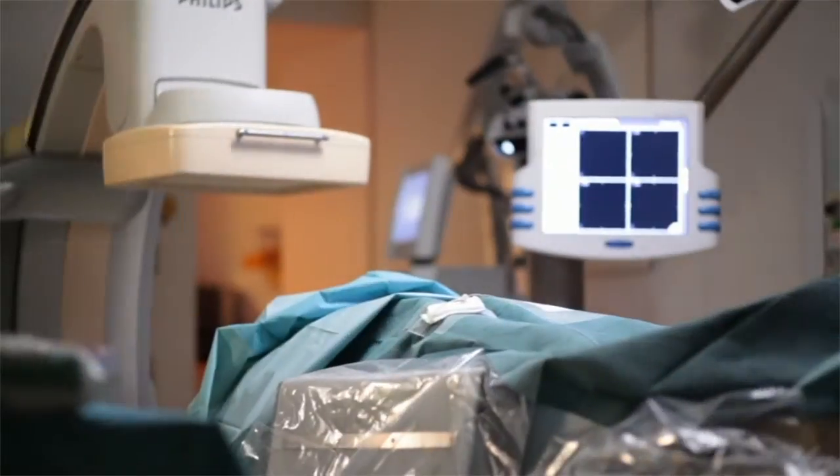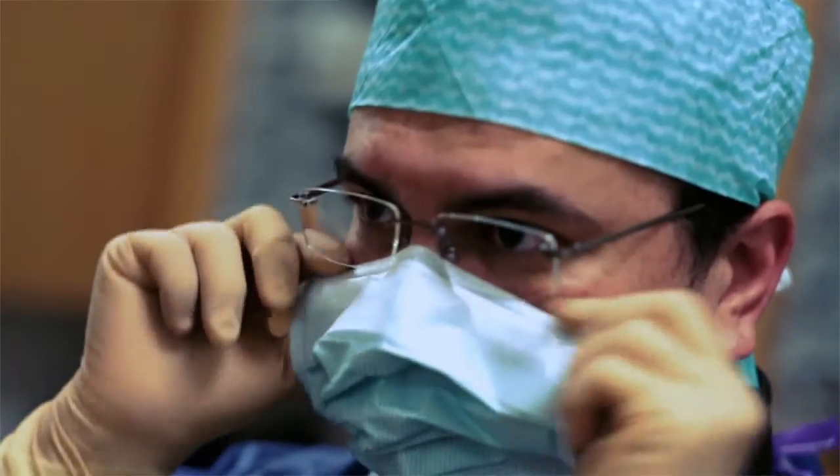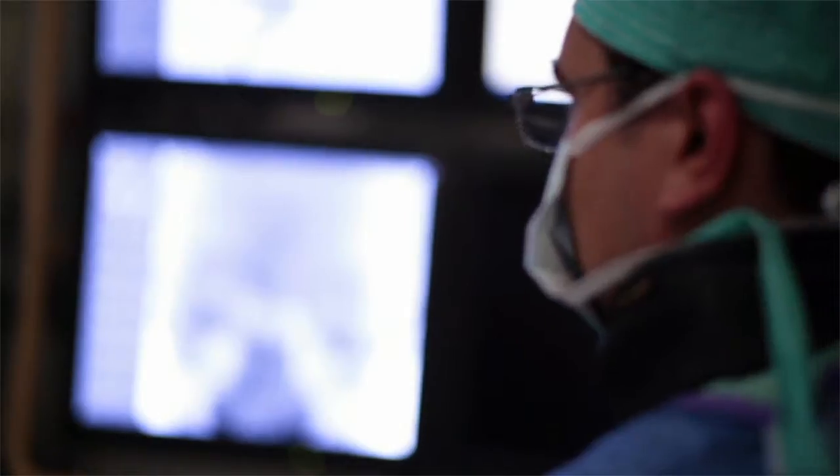We can perform the diagnostic part and we take the decision together — whether it goes through an interventional procedure or a surgery. And if we have to switch from surgery to an interventional procedure, we are in the same room and we can control and help each other's specialty.